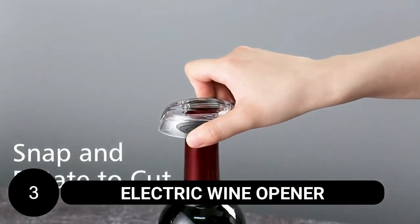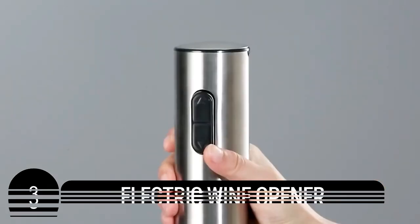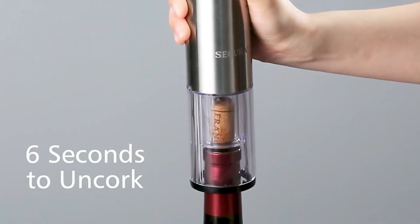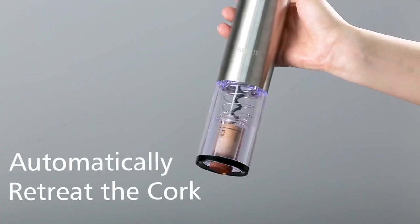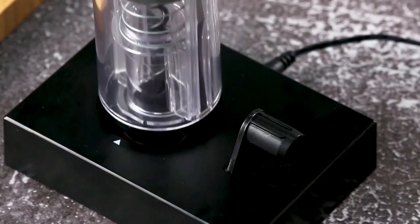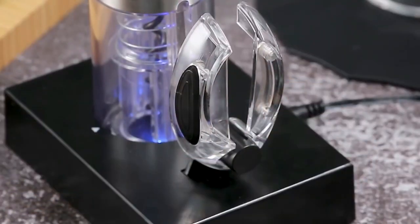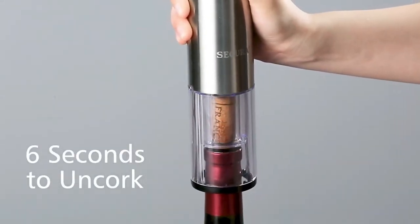Electric Wine Opener. The electric wine opener is a convenient and effortless way to open wine bottles. With its cordless design and integrated rechargeable battery, you can easily remove the cork from a bottle of wine without the hassle of cords or manual twisting. The transparent shell encloses the corkscrew mechanism, allowing you to see when the cork has been fully removed. The stainless steel body and ergonomic grip provide a comfortable and stylish experience. With a single charge, this electric wine opener can open approximately 30 wine bottles.